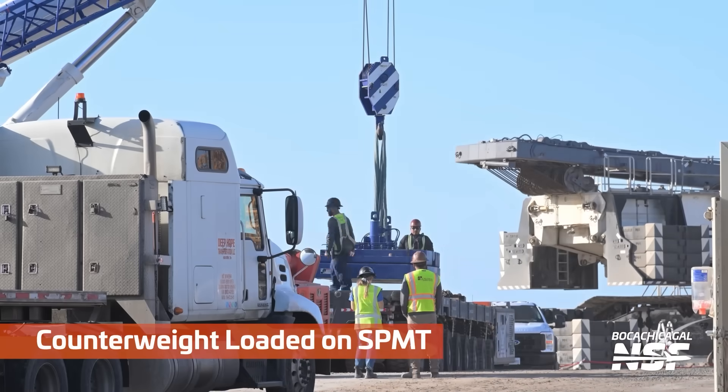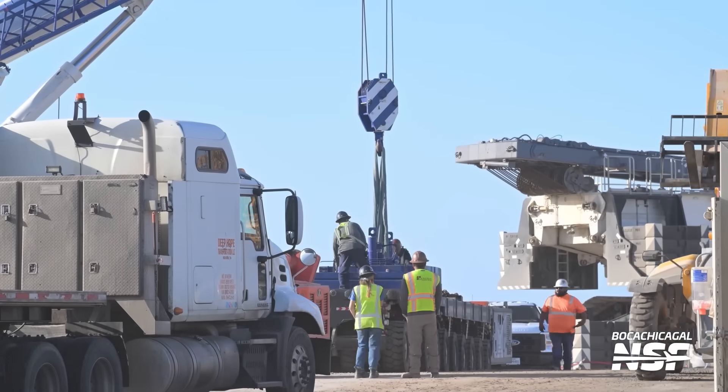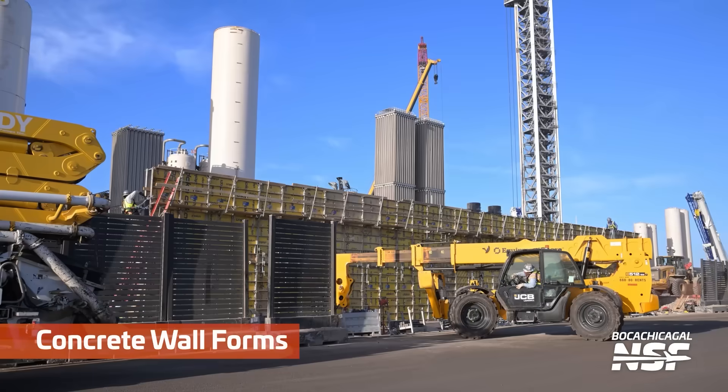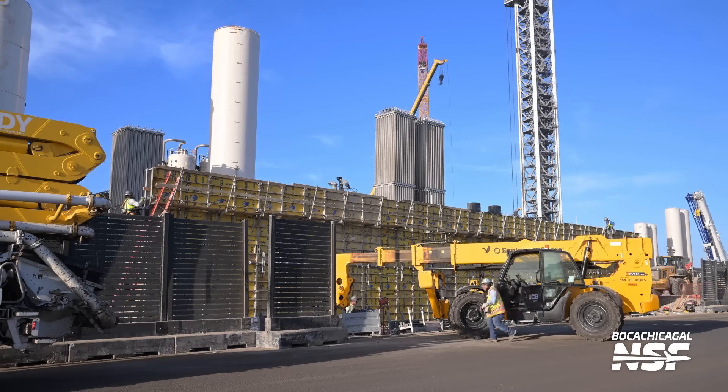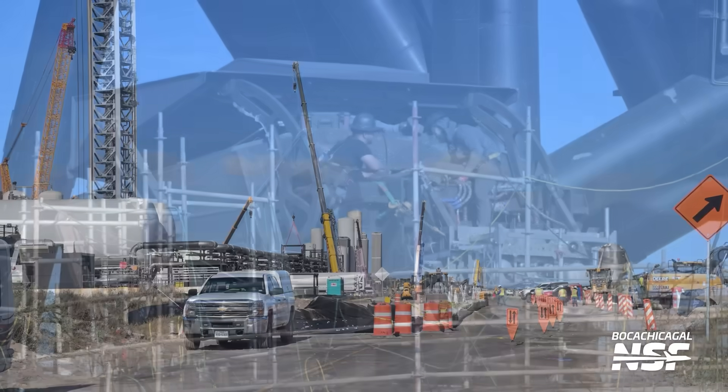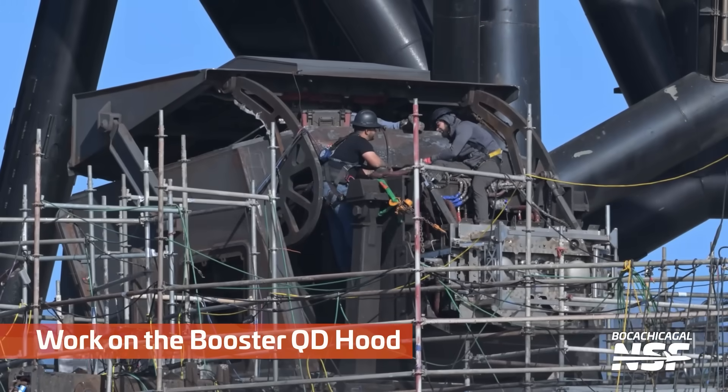Putting some blue counterweights on an SPMT here. Are they actually going to put in permanent walls? These little lattice garden structures — they move those in and out every launch because I think the launch would blow them asunder. But finally putting in proper concrete walls is good to see.